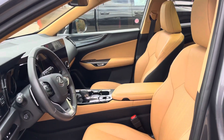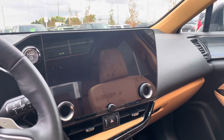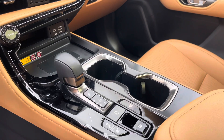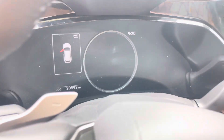It has that beautiful caramel leather and a giant screen. I'm going to be sending you the Carfax — I'll just send it in picture form. This vehicle has 20,892 kilometers.